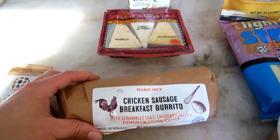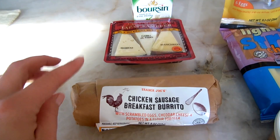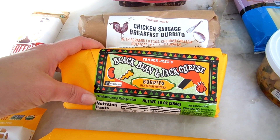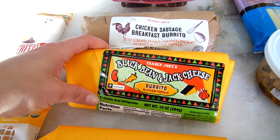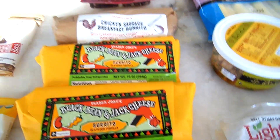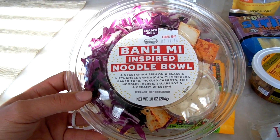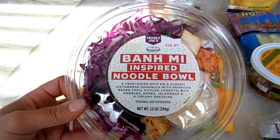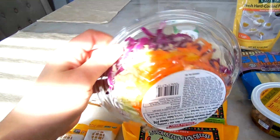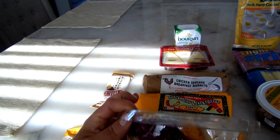I got another Chicken Sausage Breakfast Burrito — Tim is obsessed with these and tells me to keep getting more. I also got the Black Bean and Jack Cheese Burrito, which is a cult favorite. Everybody loves them — they're so cheesy. And this is brand new: a noodle bowl with tofu. It's five dollars, so it better be good, but it just came in yesterday so I thought I'd try it.